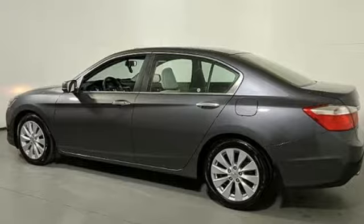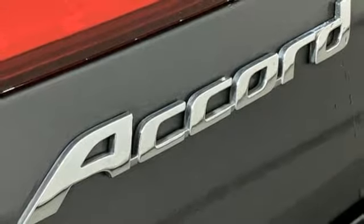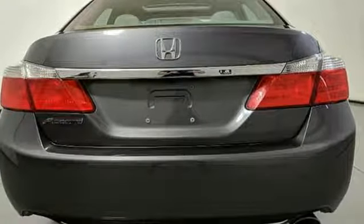Manual tilting steering column, inline four cylinder engine, express open and close sliding and tilting sunroof, gas pressurized shocks, and continuously variable automatic transmission.